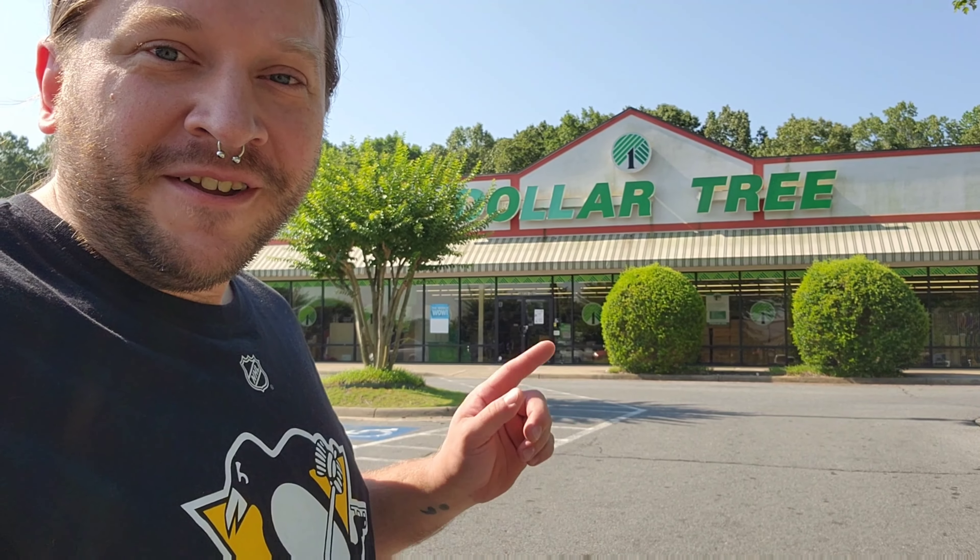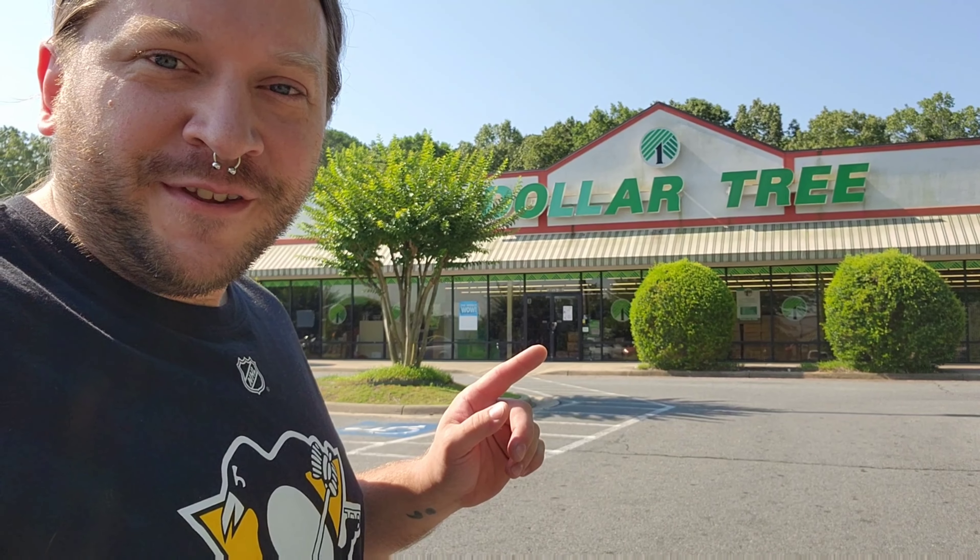Greetings everyone from Little Rock. Check out this Dollar Tree. Look how comfy this one looks compared to some of the other ones I've seen. We saw it last night right before we checked into our hotel and I said look how comfy that looks, with all the trees and the plants out here in the parking lot even behind me. It's like hidden in the back of this shopping area. There's a Walmart and a bunch of other places but I want to go in there and check it out. So let's go see this Dollar Tree here in Little Rock, Arkansas.